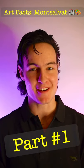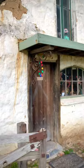Monsalvet, where sweeping grounds and buildings look like they're straight out of a fairy tale. You'd forget you're right in the heart of Elpham, only 35 minutes away from Melbourne. Hello and welcome to Art Facts with the Macquarie Collection.